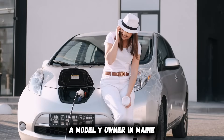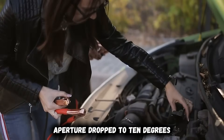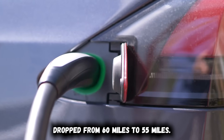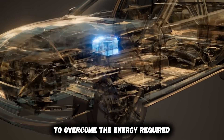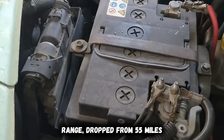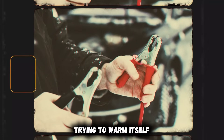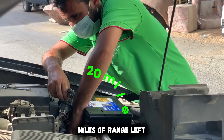Last winter, a Model Y owner in Maine learned this lesson the expensive way. He arrived at a friend's house with 60 miles remaining. Temperature dropped to 10 degrees Fahrenheit overnight. He plugged into a standard 110-volt outlet the next morning. Over 30 minutes, his displayed range dropped from 60 miles to 55 miles — the outlet couldn't deliver enough power to overcome the energy required just to heat the frozen battery pack. He drove one mile toward the nearest charger and range dropped from 55 miles to 40 miles. One mile of driving consumed 15 miles of displayed range because the battery was desperately trying to warm itself while also powering the vehicle. He turned around immediately, and after driving back had roughly 20 miles of range left.